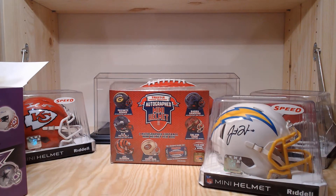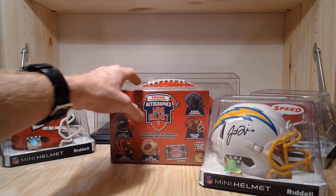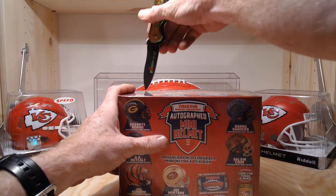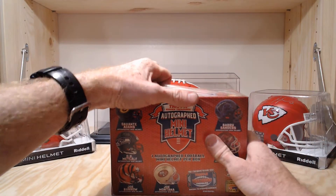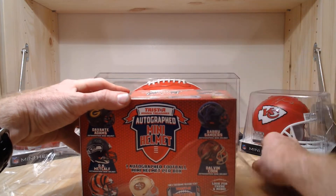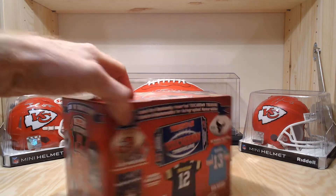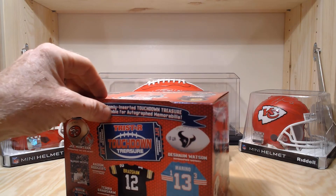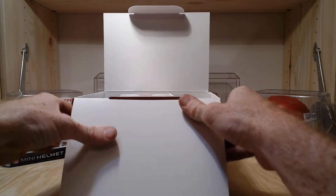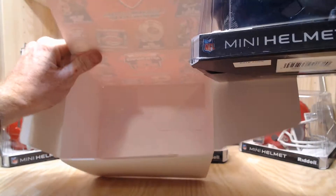That definitely beats the Dion Sanders. Here's our empty box. Let's see if we can one-up that with our Tristar — maybe we'll finally find a hidden treasure. I've yet to find one of those. Can't believe I got a Herbert, that's awesome. See if we can one-up the Herbert.